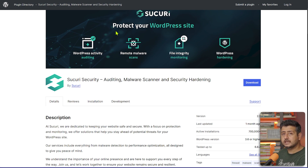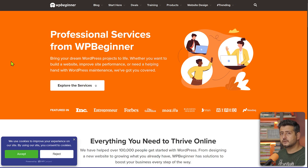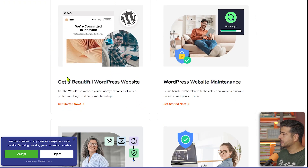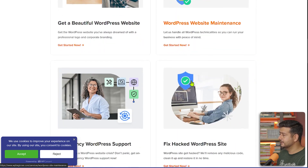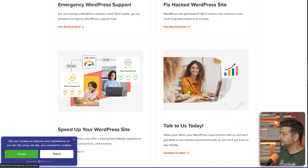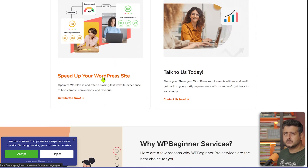If you're looking for any kind of specific WordPress service, WPBeginner also offers a variety of website services specifically for WordPress. You can get website design services, maintenance services, emergency WordPress support, hacked website fixes, speed services, and custom requests. If you have any of these problems and need professional help from experts, WPBeginner Services is something to look into.